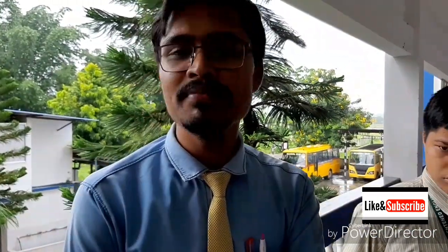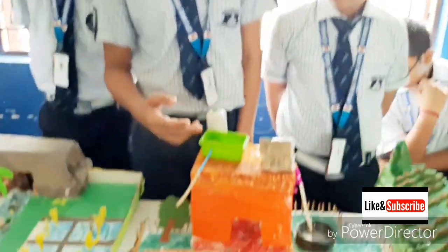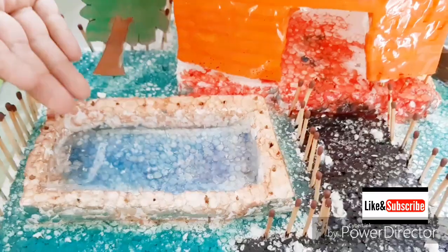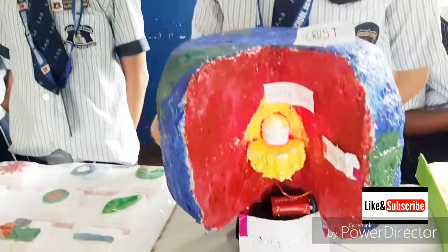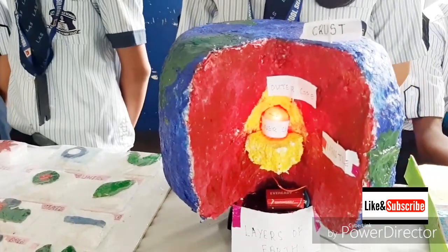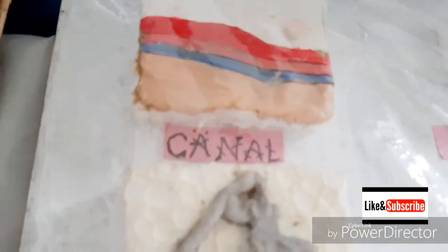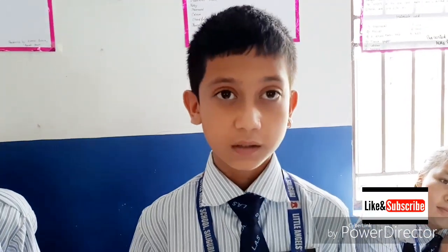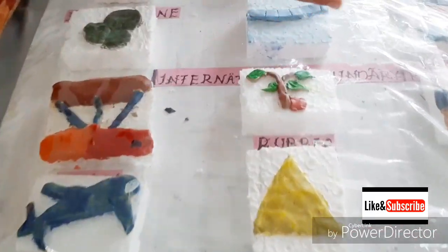Rooftop rainwater harvesting is a technique through which rainwater is captured from the roof, stored in reservoirs, and used in buildings. The structure of the Earth has been divided into three layers: the crust, the mantle, and the core. Map symbols help to indicate features on a map, such as the level of rainfall, vegetation boundaries, and natural boundaries.